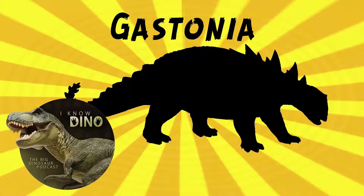And now on to our dinosaur of the day: Gastonia, which was a request from Paleo Mike 716. So thanks, good choice, Paleo Mike.